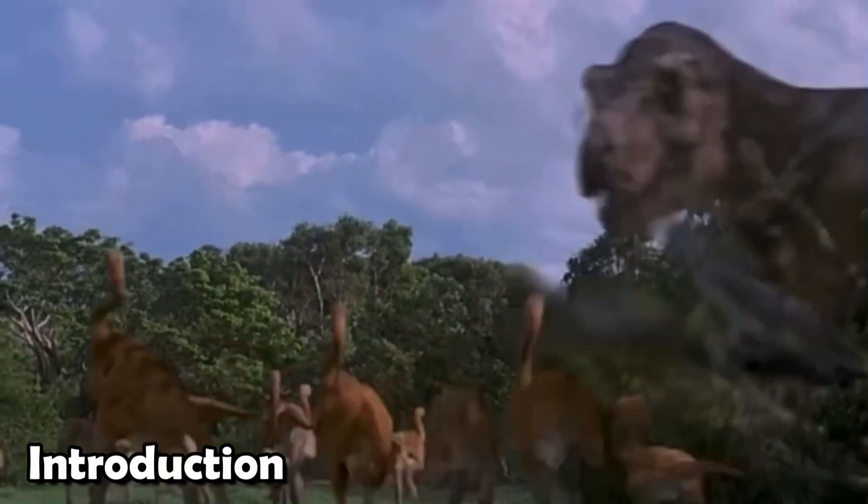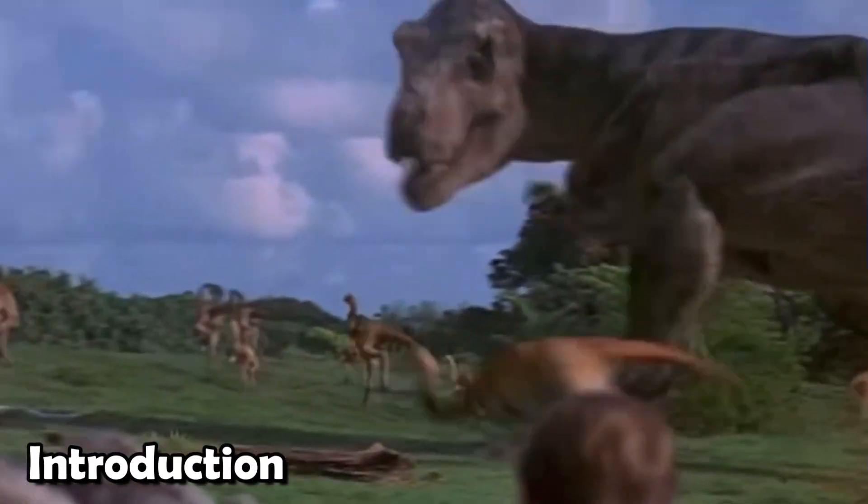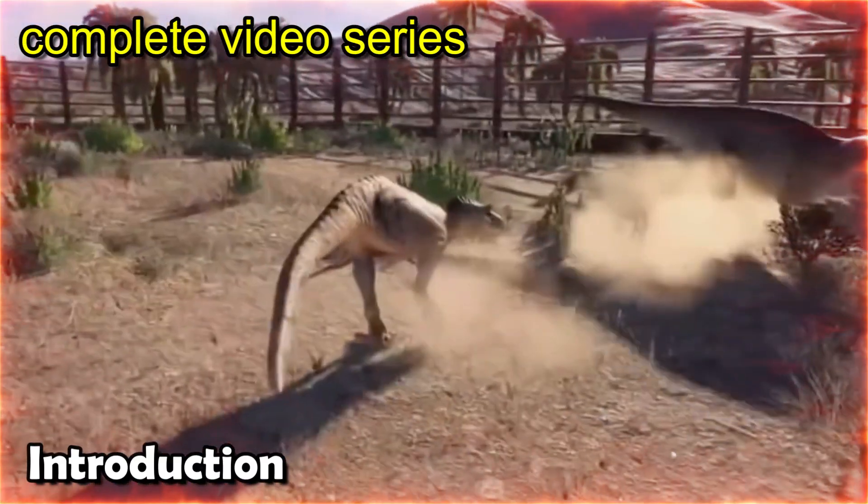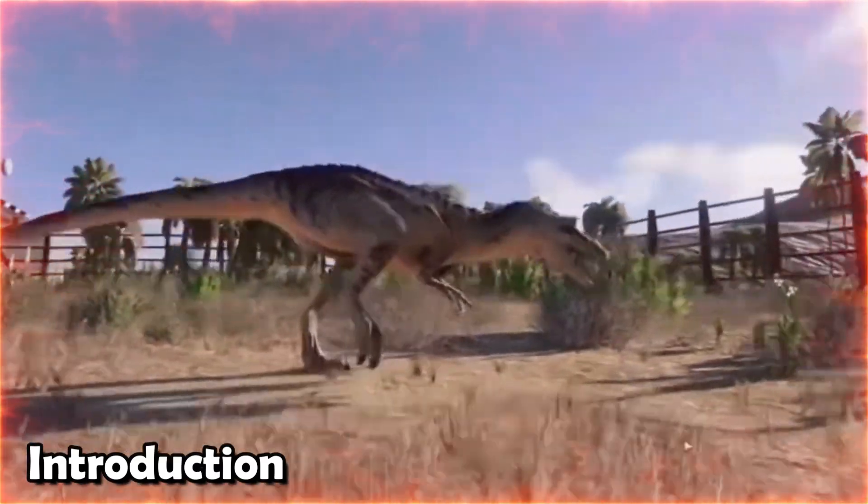If you're a dinosaur fan and want to know about different types of dinosaurs, subscribe to the channel right now. We're bringing you a complete video series about every type of dinosaur with the latest information.